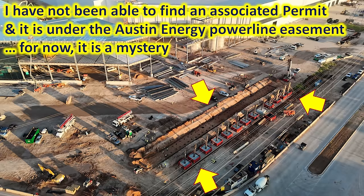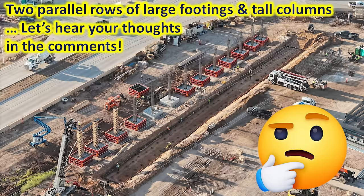It's very interesting that this is developing, and as mentioned there are two parallel rows of large footings and tall columns. Until I can figure out more about this, I'd like to hear what your thoughts are, so put them in the comments of the video, and hopefully together we can figure out what is going on.